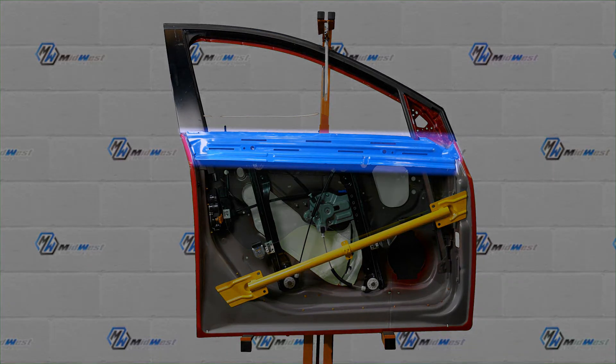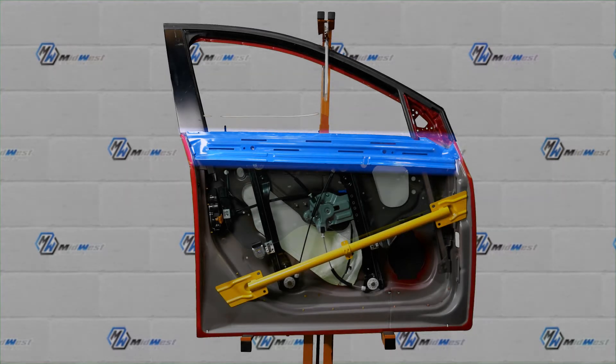Up here, in blue, is the upper brace. As you can see, this one has some slots and holes that may allow us some access to the dent. Not all braces have these holes, making access more difficult or impossible.